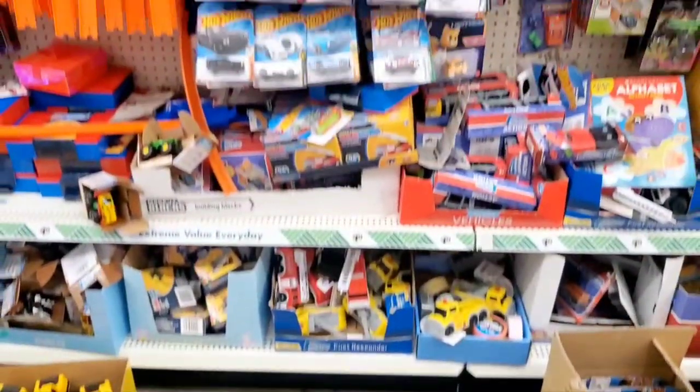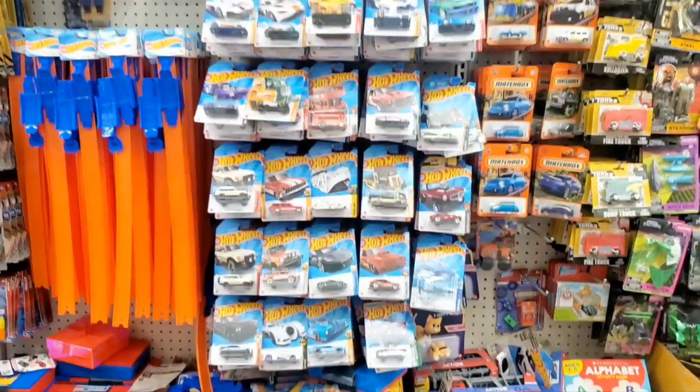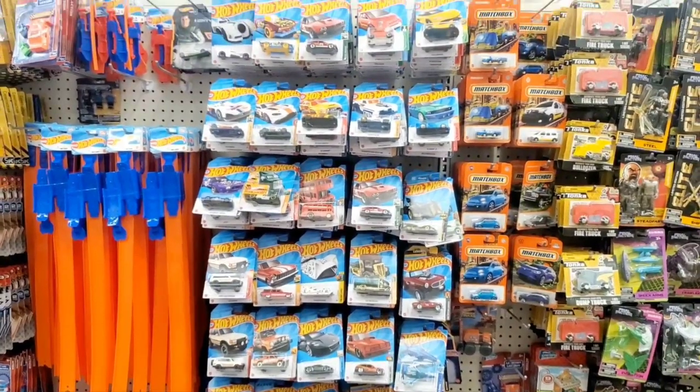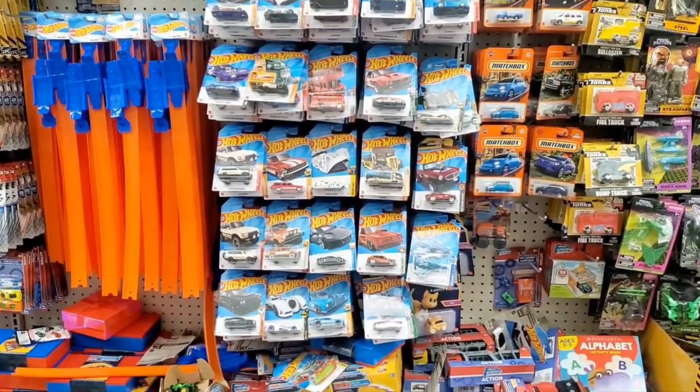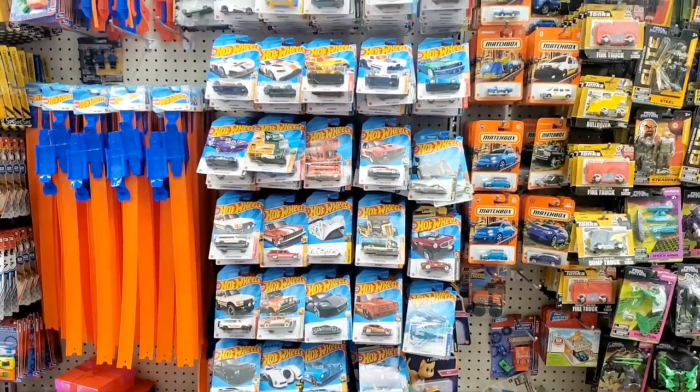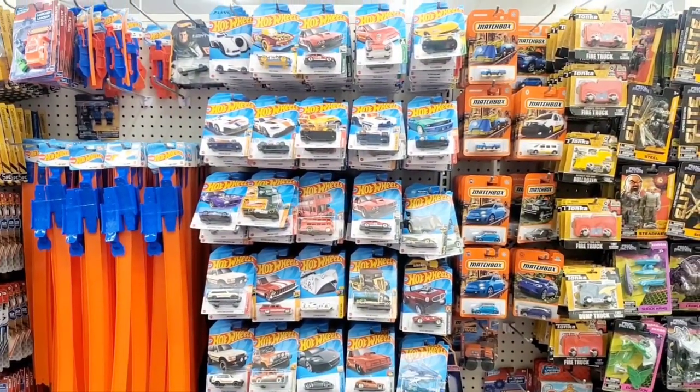Hey guys, welcome to the channel. Today I'm at Dollar Tree doing some Hot Wheels peg hunting and looking at the pegs here. They are super full, almost like falling off the pegs. You can see them just right on the edge, but I do see a couple of new vehicles. So let's check out what they have.